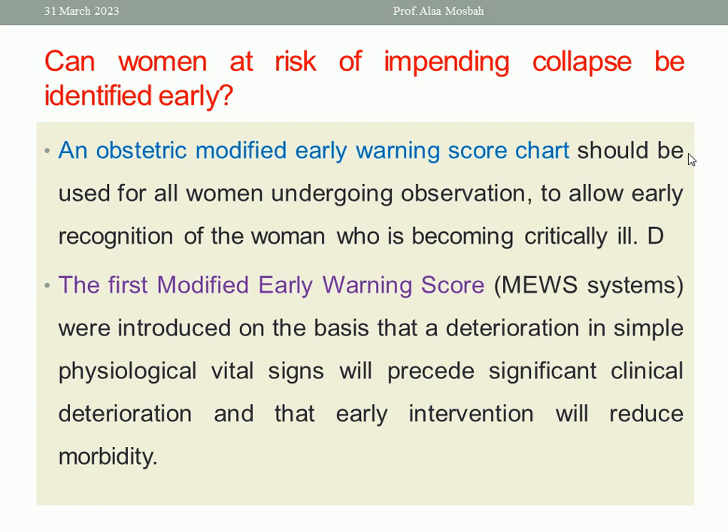Can women at risk of pending collapse be identified early? There are many studies that tried to find a score to detect early warning symptoms and signs. The first Modified Early Warning Score is called the MEWS system, which warns that deterioration in simple physiological vital signs will precede significant clinical deterioration, and that early intervention will reduce morbidity. Any change in vital signs should be detected early before the pregnant lady becomes critically ill.